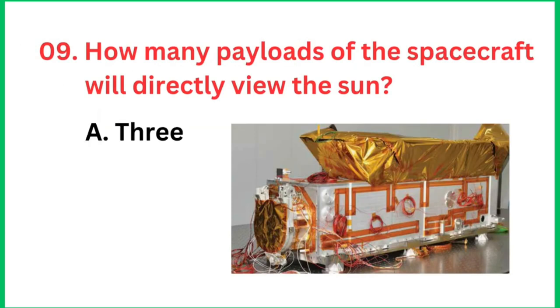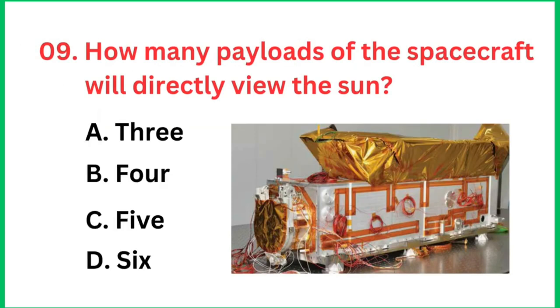Question number 9: How many payloads of the spacecraft will directly view the sun? The right answer is 4.